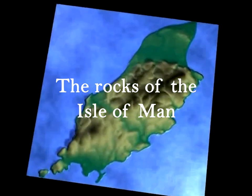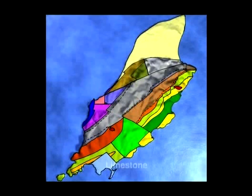The island is actually made up of a number of types of rock. As well as the limestone and volcanic rock at Scarlet, there's sandstone in the west at Peel and granite at Foxdale.